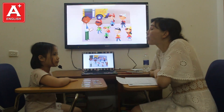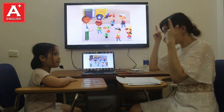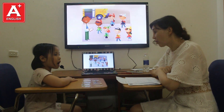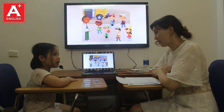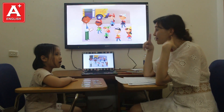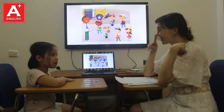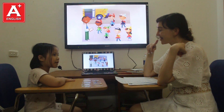Okay. Tell me, please, about your body parts. I have a head. I have two eyes. I have two ears. I have two noses. Oh, really? Do you? I have one nose. Yes. I have one mouth.